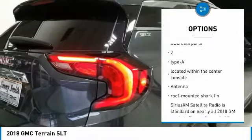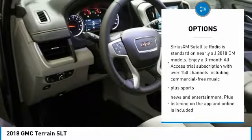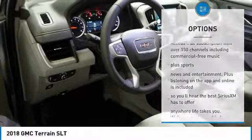Remote start, air conditioning, keyless start, floor mats, anti-theft security system, cruise control, FWD, fog lamps, airbags.